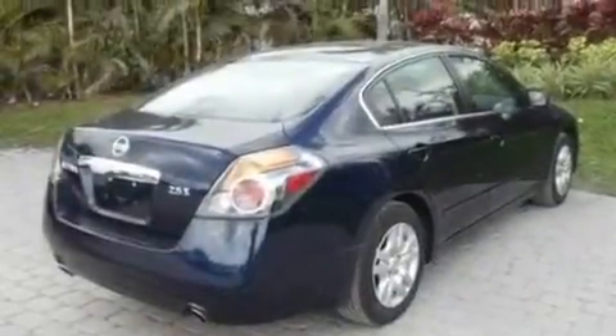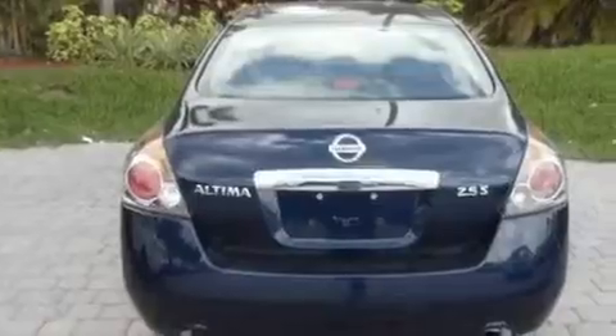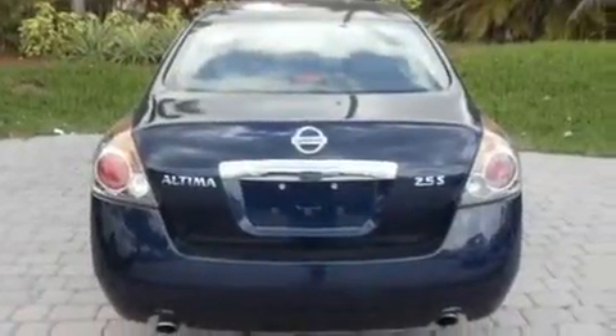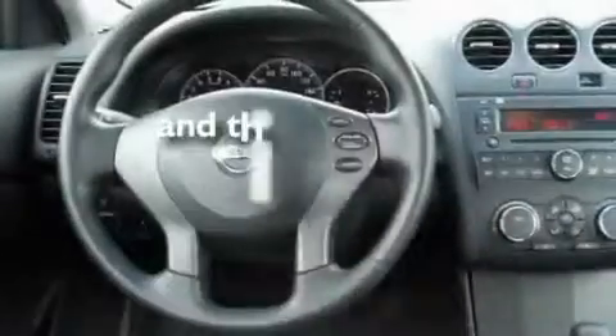Its top features include air conditioning, a split-folding rear seat, cruise control, a CD player, a multi-link rear suspension, a security system, a passenger side vanity mirror, a low tire pressure indicator, a rear window defroster, and this vehicle has less than 26,000 miles.